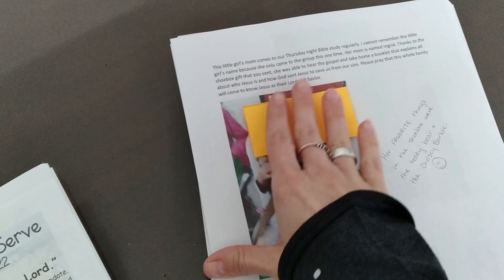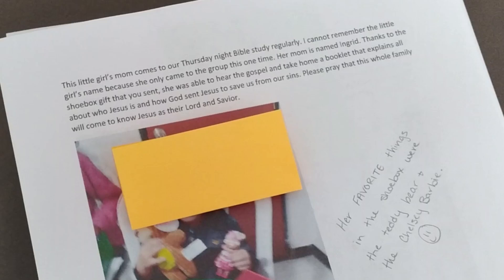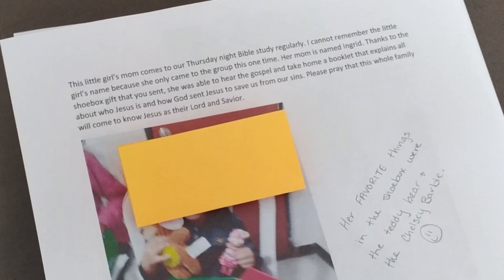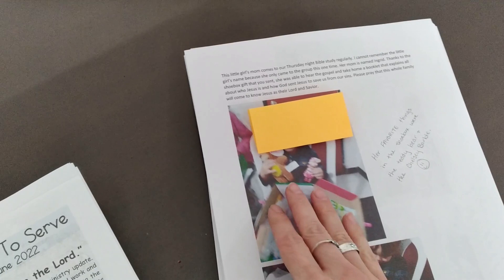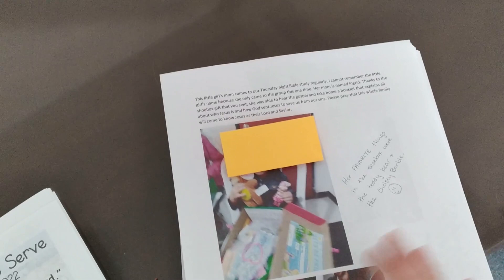This is an example of the personal note we send about the shoe box. For instance, this one says this little girl's mom comes to our Thursday night Bible study regularly. I cannot remember the little girl's name because she came to the group this one time — her mom's name is Ingrid. Thanks to the shoe box gift you sent, she was able to hear the gospel and take home a booklet that explains all about who Jesus is and how God sent Jesus to save us from our sins. Please pray that this whole family will come to know Jesus as their Lord and Savior. Her favorite things in the shoe box were the teddy bear and the Chelsea Barbie. I tried to get a picture of her holding her favorite items and another one of her opening the shoe box. We always try to send a little bit of background so that the person can pray specifically for the receiver of the shoe box.